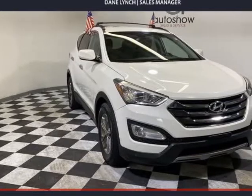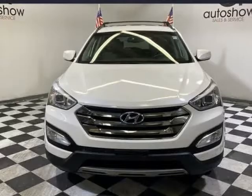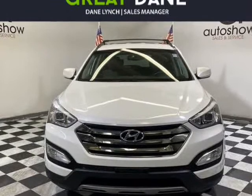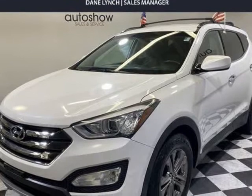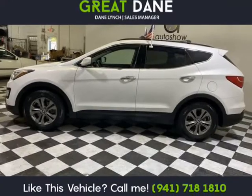This 2014 Hyundai Santa Fe Sport is brought to you by Great Dane Inventory. Presented in frost white pearl, our 2014 Hyundai Santa Fe Sport radiates premium good looks inside and out.